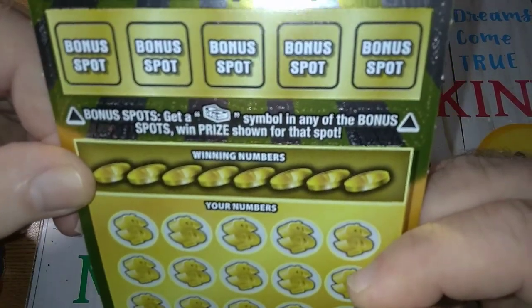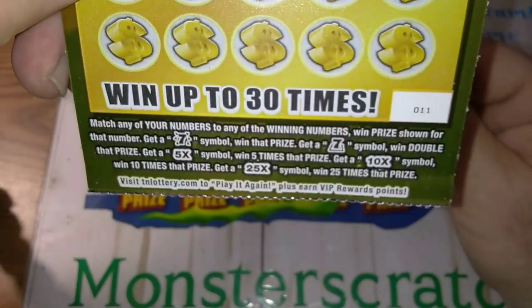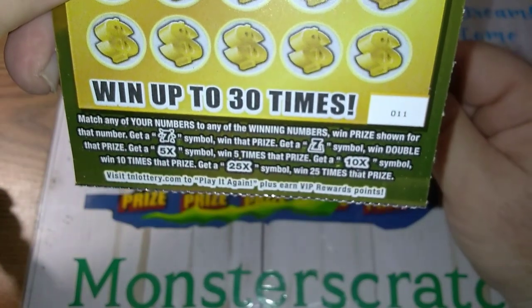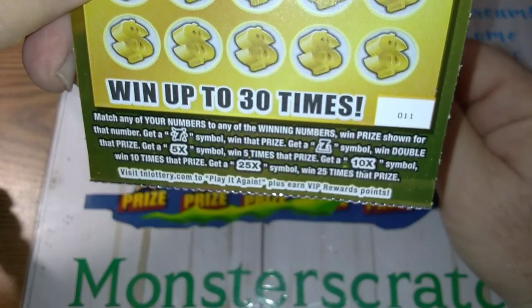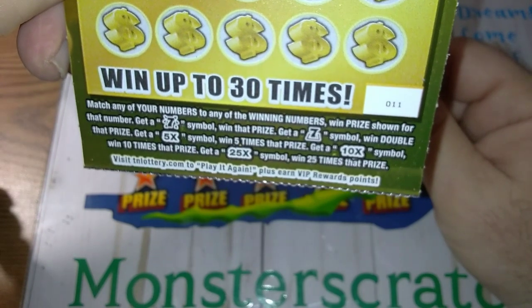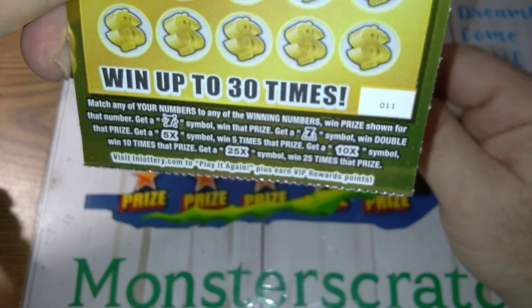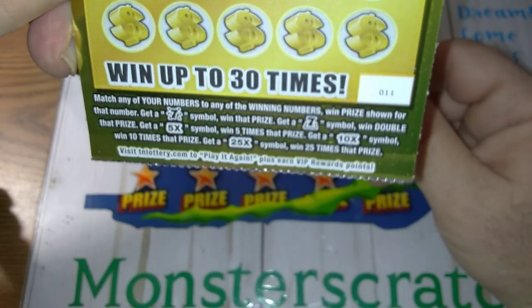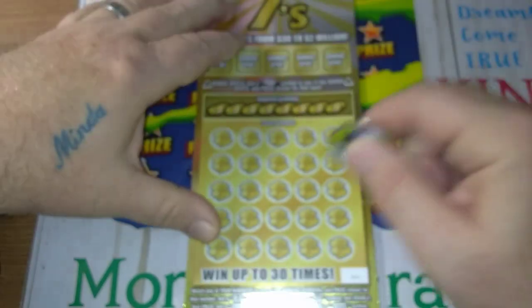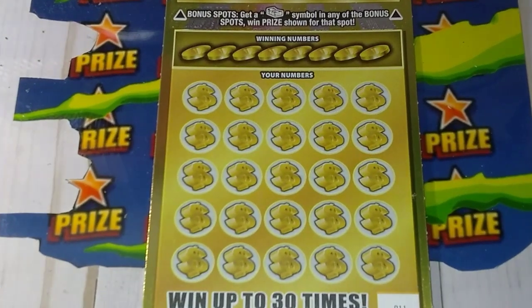Alright, up there in the bonus area, you just find a stack of money and you win the prize. Down here it's a matching numbers game. And if you get the seven bursts, you win the prize. If you get the seven symbol with the little line around it, you win double. And if you get a five times, a ten times, or a 25 times, you win that prize. So let's zoom in and get going.